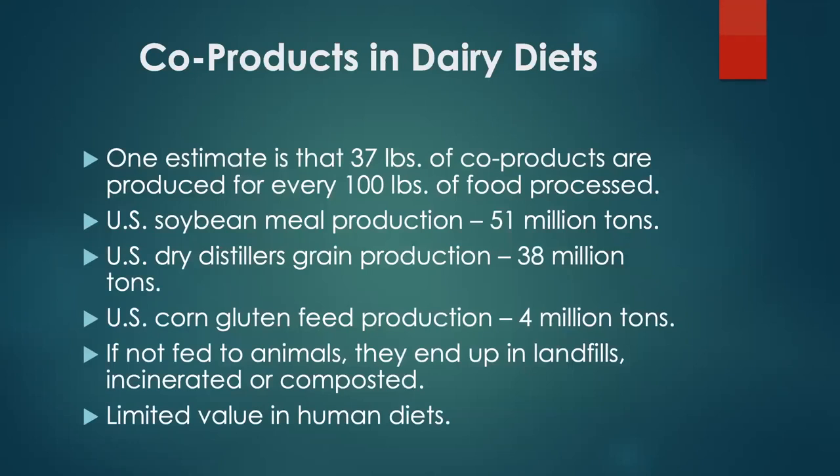When you take wheat and make flour, you get co-products like wheat mids, wheat bran, and other high-fiber materials. One estimate is that about 37 pounds of every 100 pounds of food processed into flour or similar products are co-products which can't be directly used by humans. How much is out there? Soybean meal in the United States is about 51 million tons per year. Distillers grains from ethanol production, around 38 million tons. If not fed to animals, they'd end up in landfills because they have limited value in human diets.